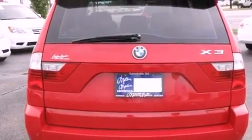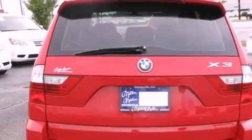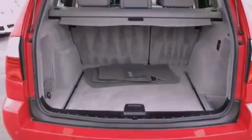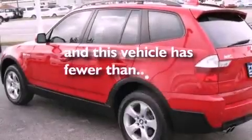All of the following features are included: dual power seats, air conditioning, traction control, side curtain airbags, and this vehicle has less than 59,000 miles.